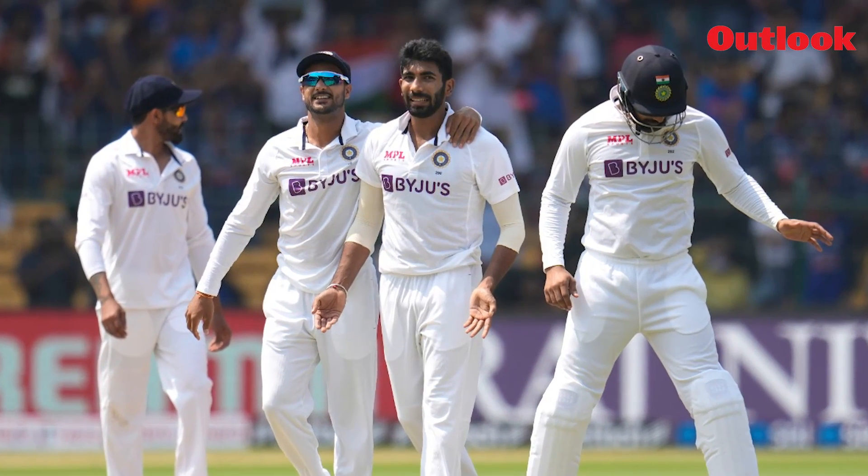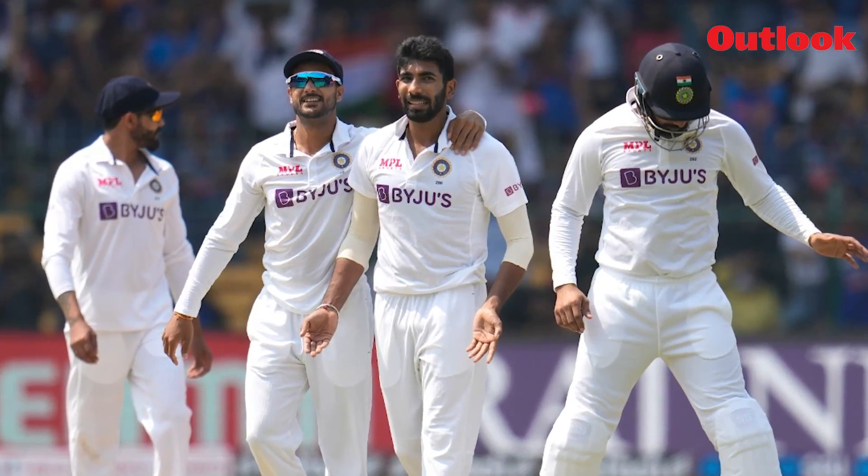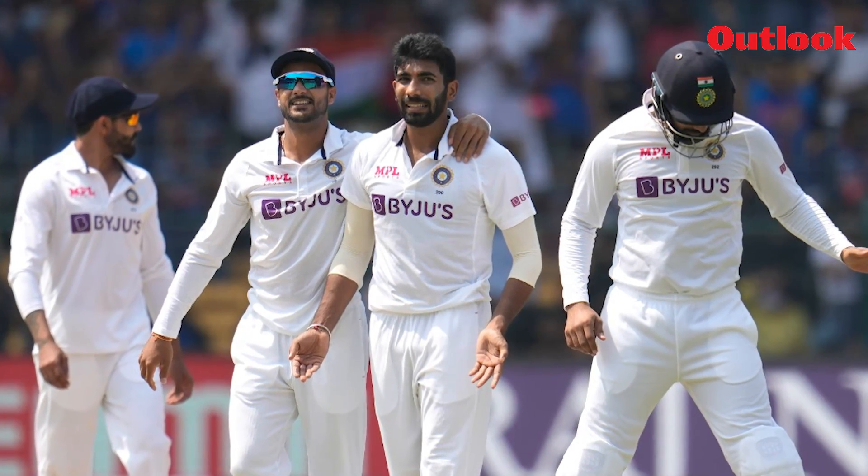When we play with the red ball, the first session is very crucial because there's some moisture in the wicket, there's some help for us in the first session. It goes the other way around. In the afternoon, there's not a lot of help for the fast bowlers and the wicket is also dry, so there's no lateral movement.